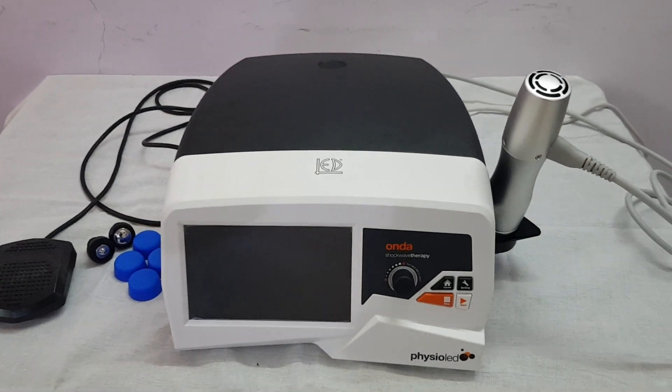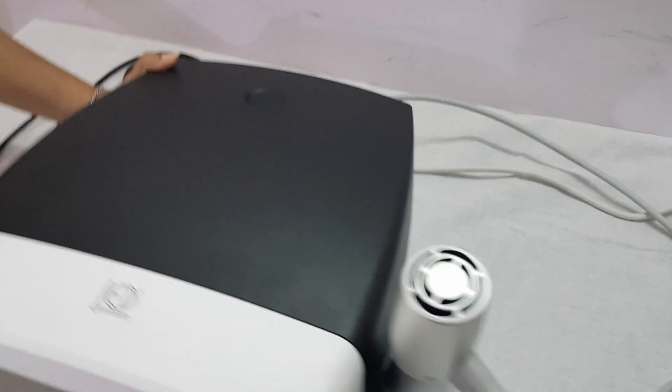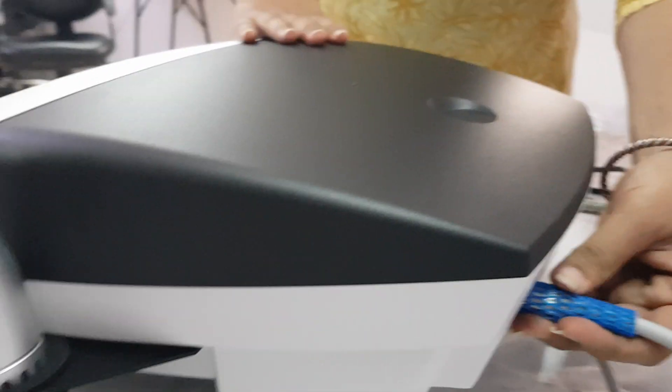I will give you the demo of ONDA Shockwave therapy unit. Switch on the machine, attach the handle and foot switch.